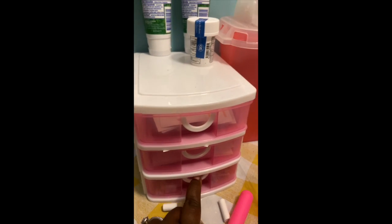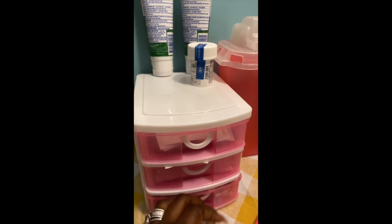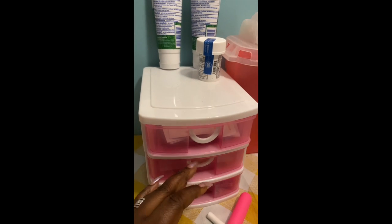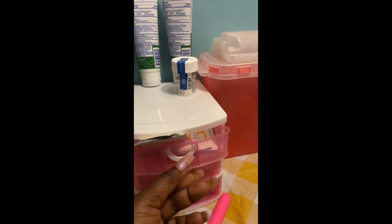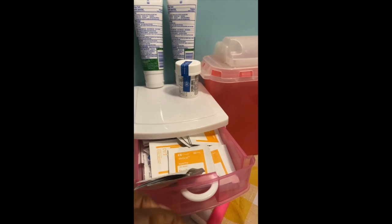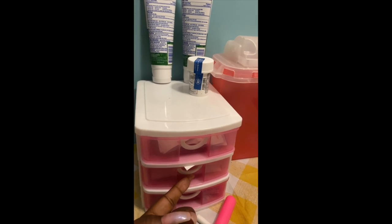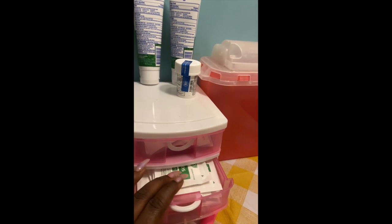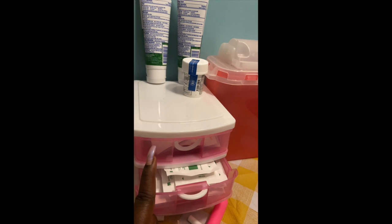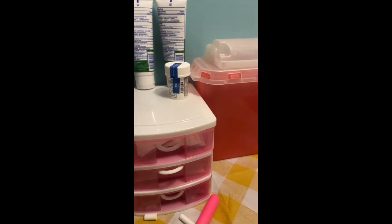I got this container from Five Below, and in here I have Band-Aids at the bottom, gauze in the middle, and alcohol wipes on the top. Some pharmacies send you all of those items with your medications — mine happened not to. So I got the alcohol wipes on Amazon, and the other items I got right out of Dollar Tree.